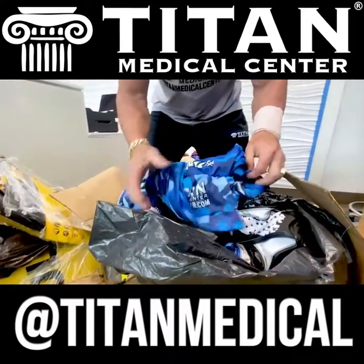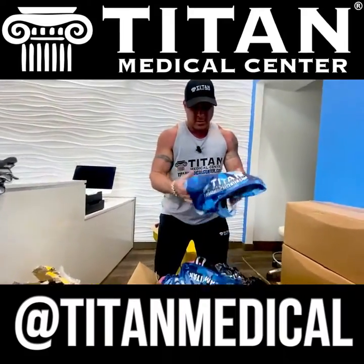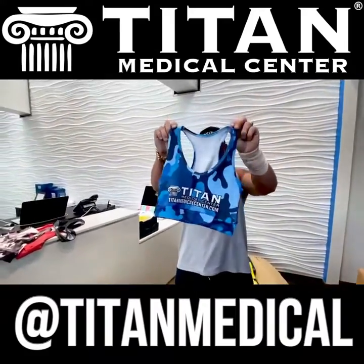Athletic gear is in right now. Look at that camo blue — look at that. Fire.